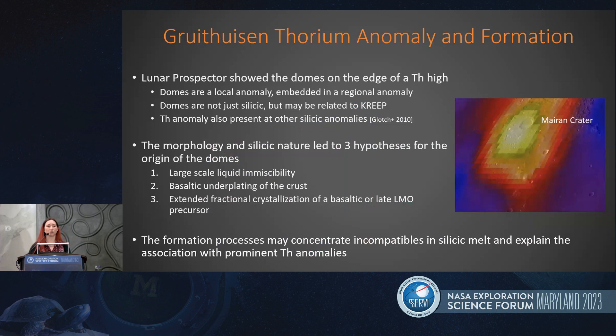This indicates that the domes are a local anomaly embedded into a regional anomaly — so they're not just silicic, but they may be related to KREEP. The morphology and silicic nature led to three different hypotheses for how these domes formed: large-scale liquid immiscibility, basaltic underplating of a crust, or extended fractional crystallization of a basaltic or late lunar magma ocean precursor. Whichever formation process it is, it might have been concentrating incompatibles within the silicic melt, explaining its association with thorium anomalies.